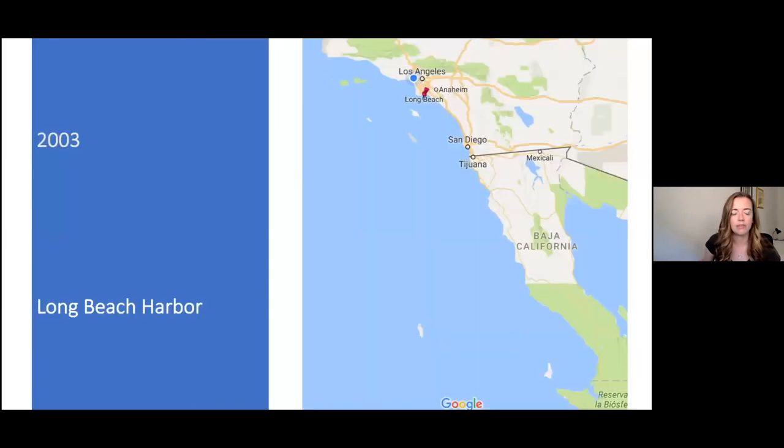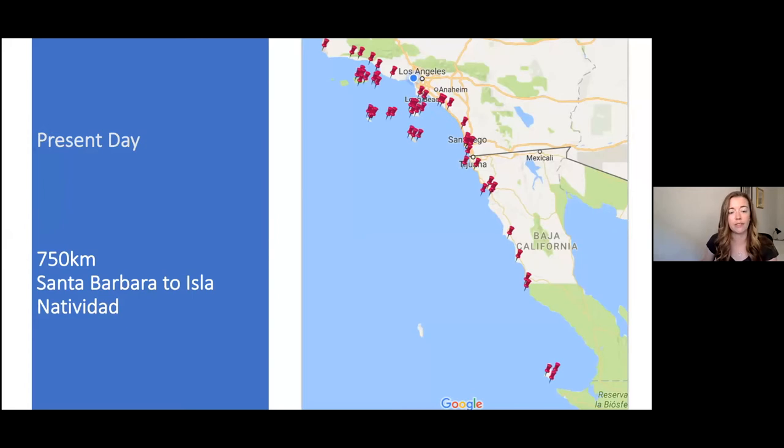Sargassum horneri arrived in California in 2003 at Long Beach Harbor, likely introduced via a fishing vessel. Within three years it had spread to three locations on Catalina Island. Since that time it has spread over 750 kilometers from Santa Barbara all the way to Ensenada, Mexico, and likely even farther — if you look it up on iNaturalist, you can see people posting photos as far north as Santa Cruz.